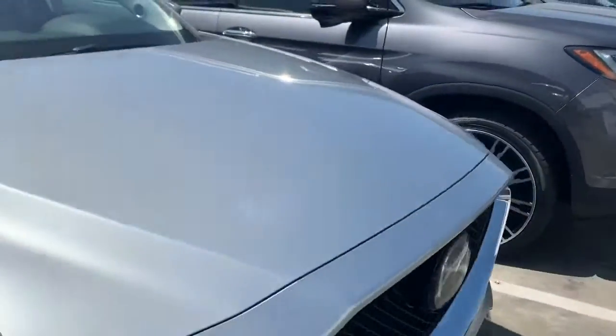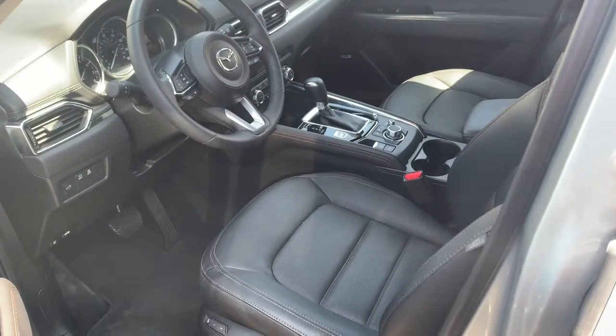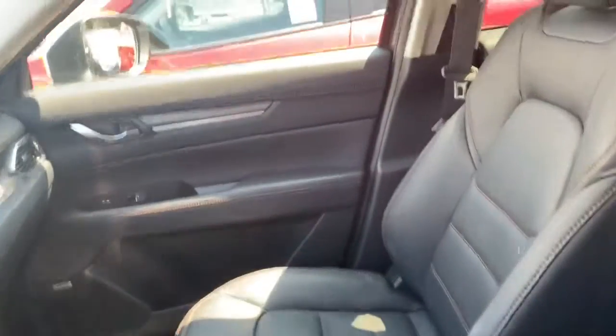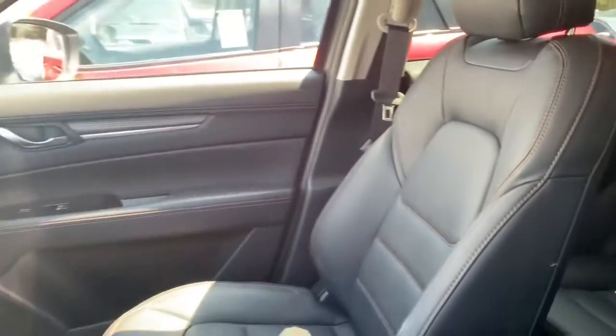It's the Grand Touring, fully loaded with safety and comfort features. Let's go ahead and take a look at the interior. You have these nice black leather power seats — they're in very good condition. It looks like nobody has even sat in the back; there's no wear or tears and no stains.